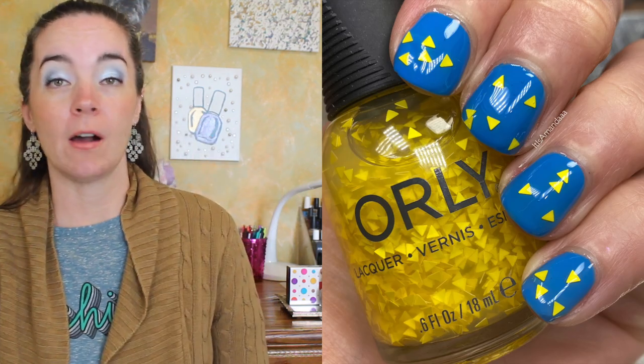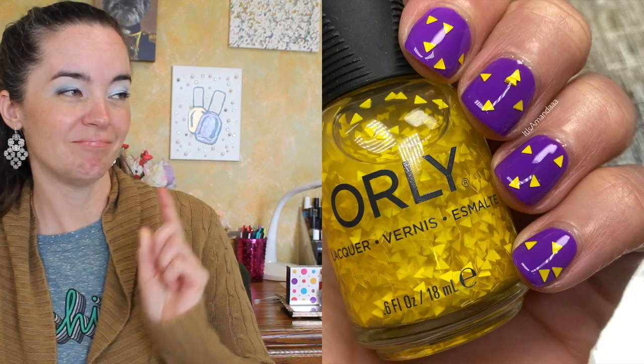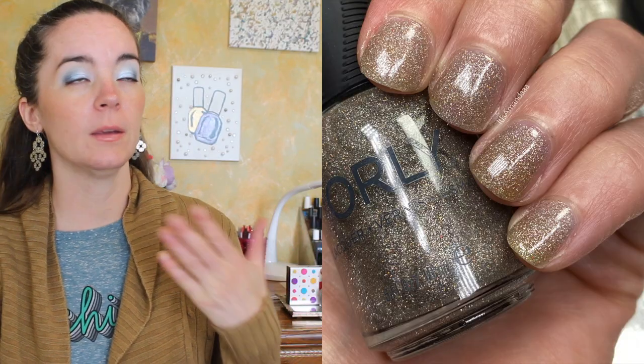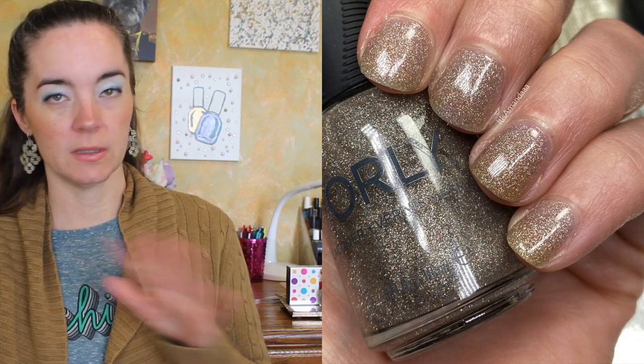We're going by my awful descriptions because this isn't on the Orly website yet. First is called Just an Illusion and this is a glitter — it can be a glitter topper. I did build it up in three coats but you can still totally see my nails through it.